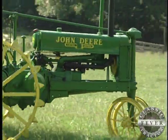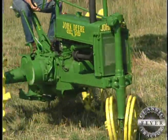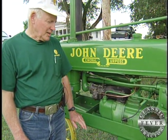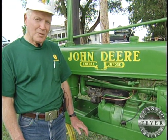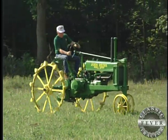One thing this early Model B didn't have was pet cocks. Later, to help make starting the tractor easier, John Deere added those. They discovered they could put a pet cock on each cylinder — you'd open the pet cocks and it would roll over and start better. But these first John Deeres had no pet cocks.